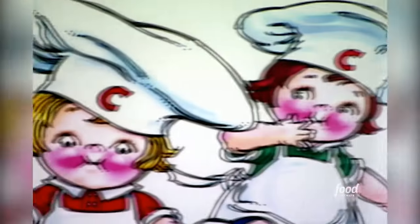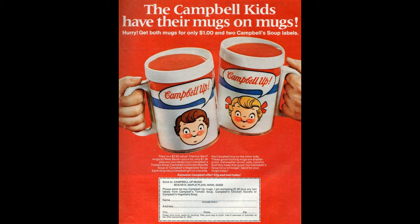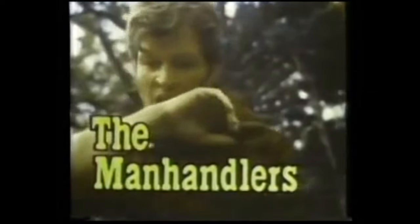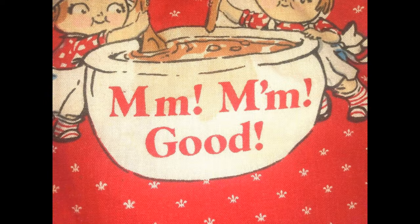And I'm sure you remember the Campbell's Kids. Campbell's Kids have their mugs on mugs. How do you handle a hungry man? The manhandlers. And that's what Campbell's Soup is. Mmm, mmm, good.